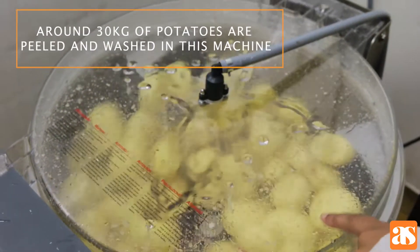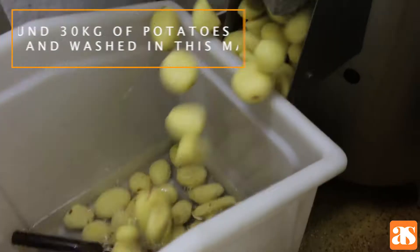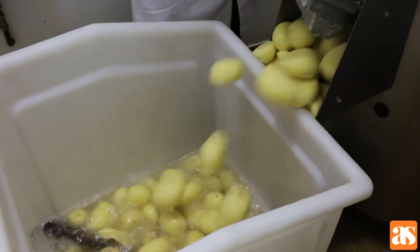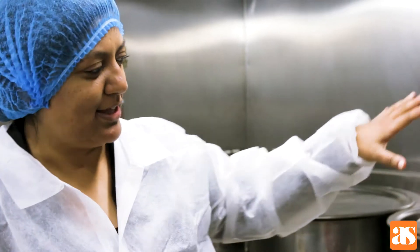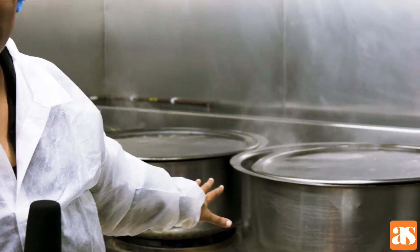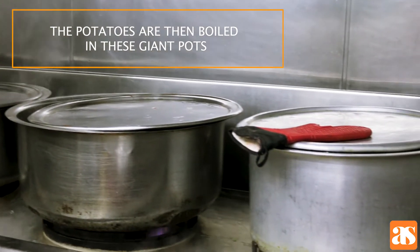So it's getting washed as you can see. These are then pulled into these gigantic pots, ready to do all the food for that delicious service.